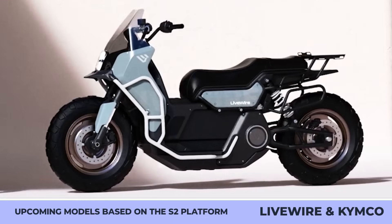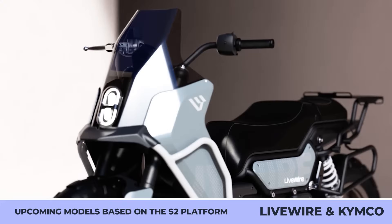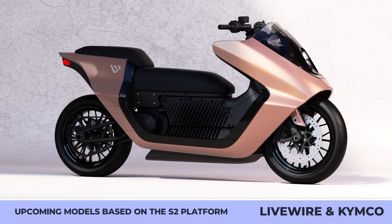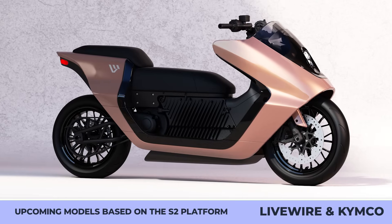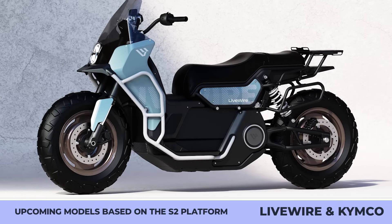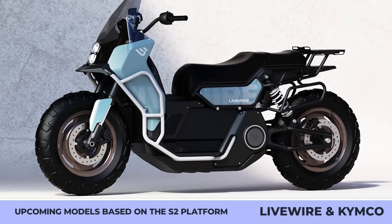The full technical specifications are to be announced further down the road. However, the American and Taiwanese brands showcased two conceptual variations of the two-wheeler. The first one looks like a sleek maxi-scooter for urban cruising, while the second one is going to compete in the adventure scooter segment, which is exceptionally hot nowadays.